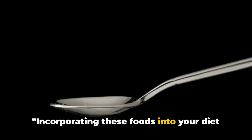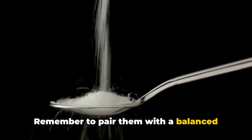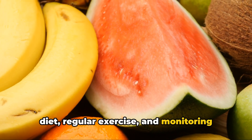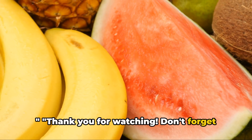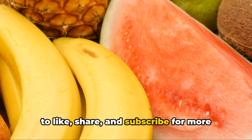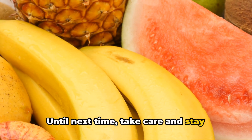Incorporating these foods into your diet can help you better manage your diabetes naturally. Remember to pair them with a balanced diet, regular exercise, and monitoring your blood sugar levels. Until next time, take care and stay healthy!